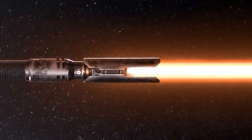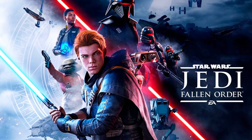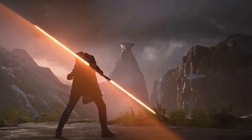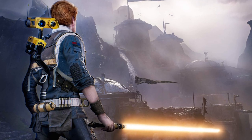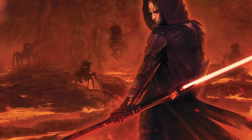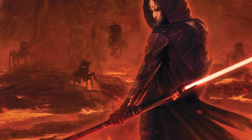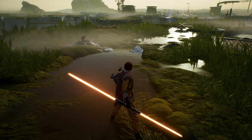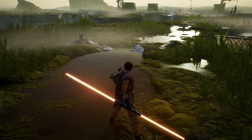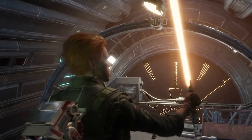Thanks to Jedi: Fallen Order, orange lightsabers are the newest addition to the Star Wars canon. This color was revealed as a pre-order incentive for the game, so it has no backstory other than its inherent exclusivity and marketability. Orange blades have been used by the Sith and recently dark-aligned Jedi in the Star Wars Expanded Universe. Still, in the new canon, there needs to be an indication of what, if anything, it means, with Jedi: Fallen Order providing few in-game clues at the moment.